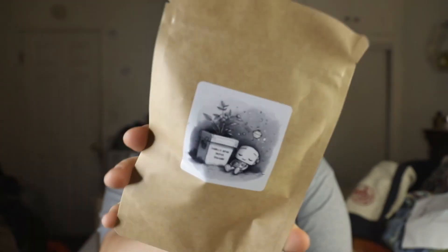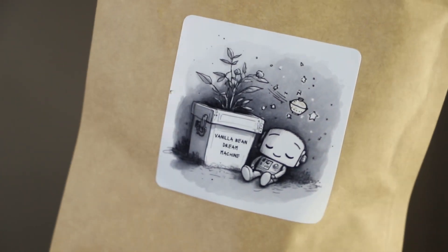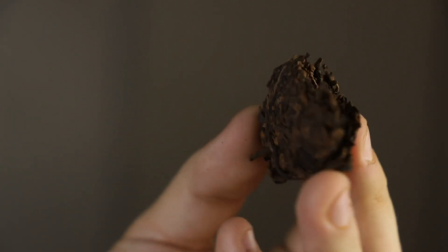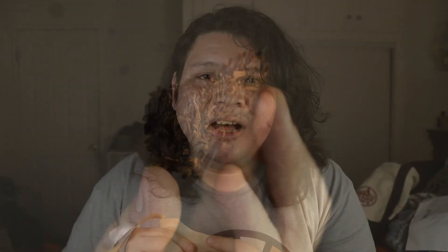They actually sent me a sample that I didn't ask for, which is amazing. Intergalactic Tea saw on Ross Strange's post that I commented saying I placed my first order and was super excited, and they decided to include an extra goodie for me. It's a Vanilla Bean Dream Machine — I love the sticker. Opening it up... oh my god, it smells so amazing. It has a very lactonic fragrance. I'll be drinking this one first — it's the first tea I'll ever try from them.